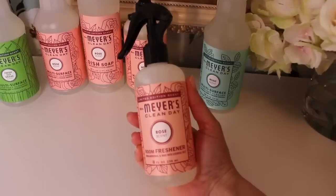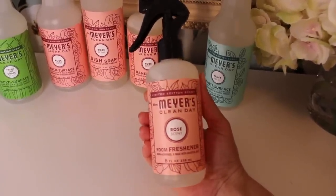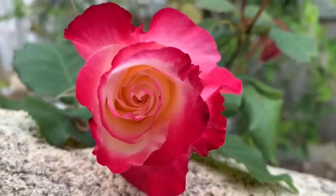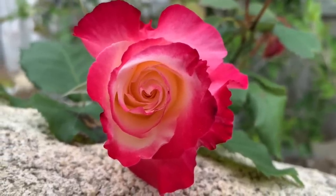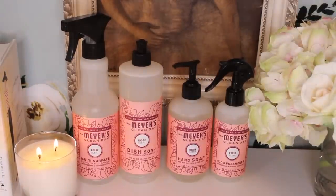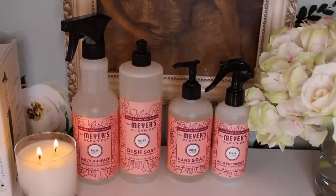The rose scent is so perfect — I'm so glad they didn't mess it up. It smells like my Double Delight Rose: that sweet, strong, aromatic rose scent, but it's not cloying and it won't give you a headache. They really did a great job with their rose scent this year. I have it in the dish soap, spray, room freshener, and hand soap — that's how much I love it.